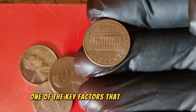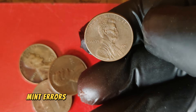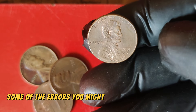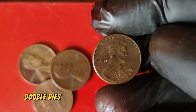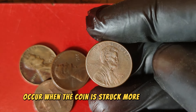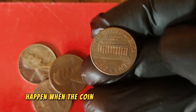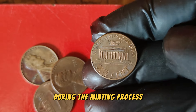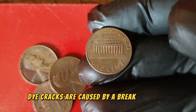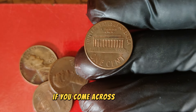Double dies occur when the coin is struck more than once, resulting in a noticeable doubling of the design elements. Off-center strikes happen when the coin is not properly aligned during the minting process, creating a unique and often dramatic appearance. Die cracks are caused by a break in the die used to strike the coin, leaving raised lines on the coin's surface. If you come across a 2001 D Lincoln penny with any of these errors, you could be holding a small fortune in your hands.